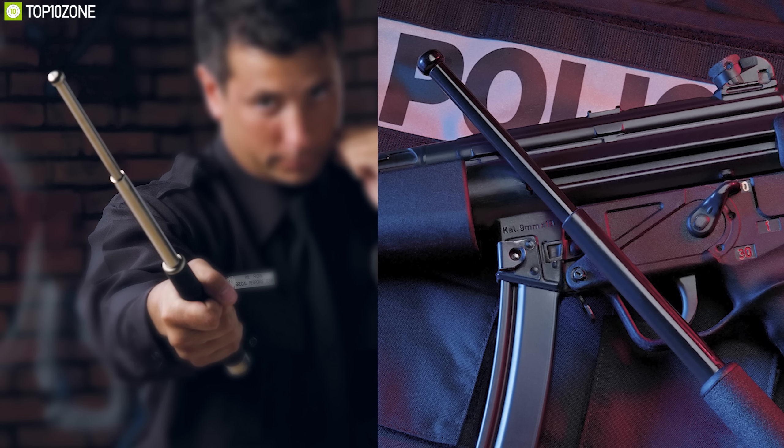The ASP 26-inch expandable baton can provide you power and confidence in any tactical situation and you can get it online.